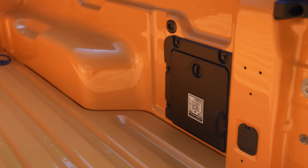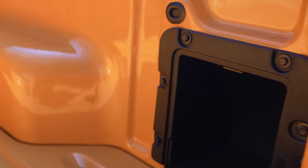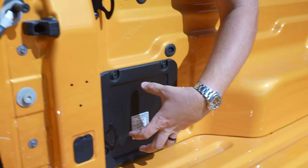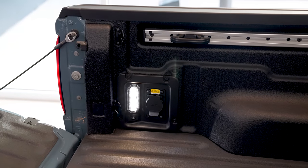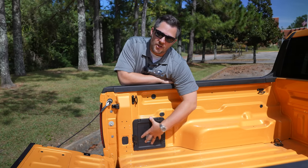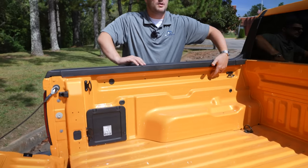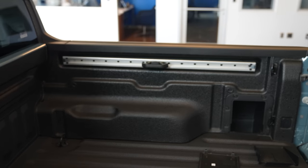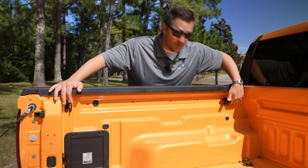Over here there's a storage compartment that you have the ability to open up and store things down in — pretty sweet. On the other side, if equipped, you have the ability to go with an actual power outlet, though this one's not equipped with it. You also have another cubby hole on this side if you go to the Lariat or the premium Lariat package. You'll also notice these little holes located here — this allows you to upfit the bed with a rail system for things like a DIY bike rack.